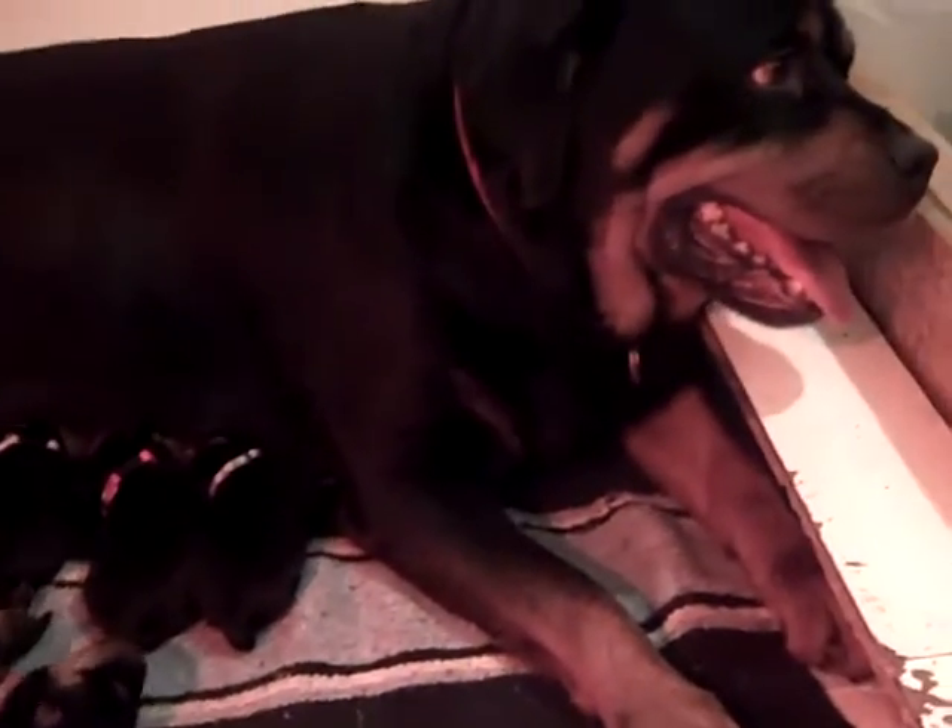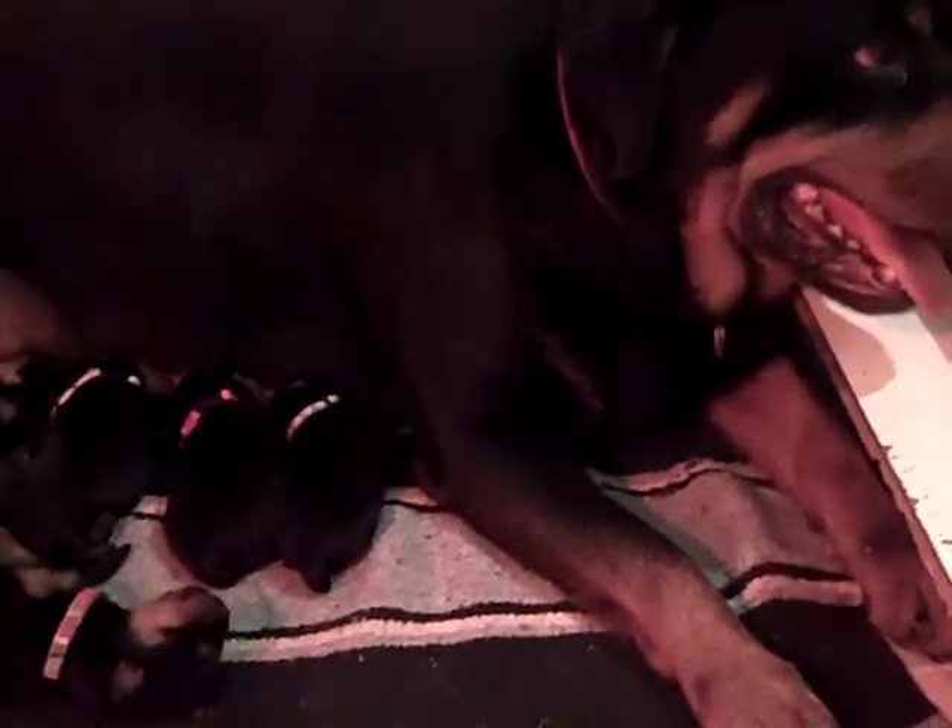Here are Eva's babies, born on Friday, November 7th, 2014. This is Eva and Cisco's litter.